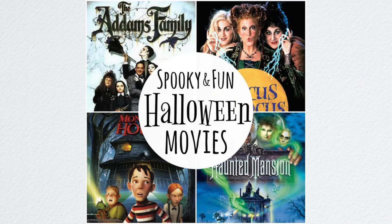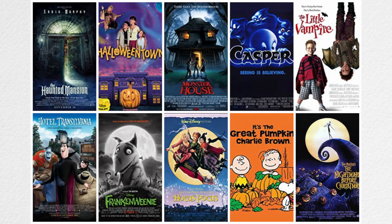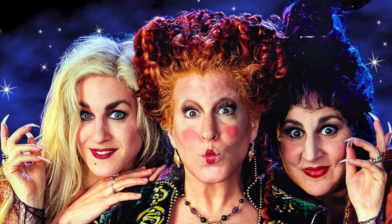A movie marathon is a must on Halloween — whether the night before, the night of, or even the night after — especially if you're not going out trick-or-treating. Here's a list of my all-time favorite family-friendly Halloween movies. Hocus Pocus — it's the best, great for all ages, we can watch it every year and never get sick of it. You have to watch that one.